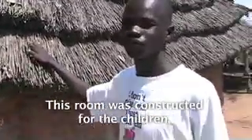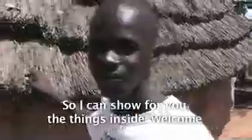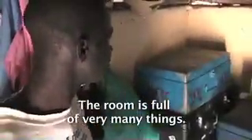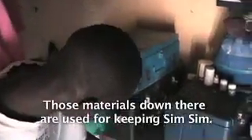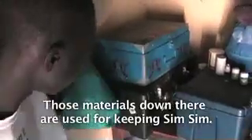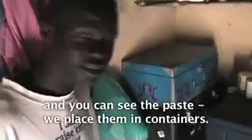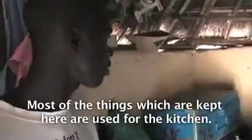This room was constructed for children, but right now it is used by the cooks of Amazing Grace. The room is really occupied with very many things. This is where we keep our properties — those materials are used for storage, and you can see items placed in containers. Most of the things kept here are used for the kitchen.